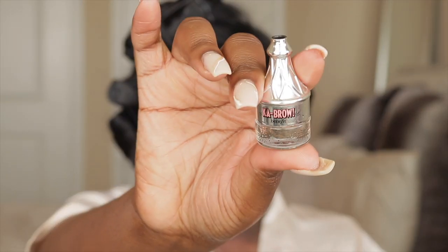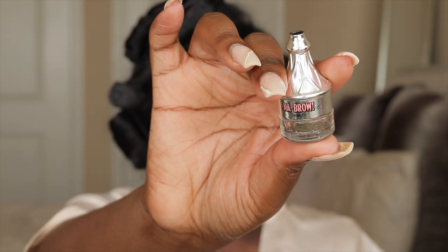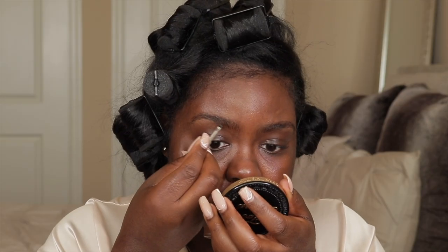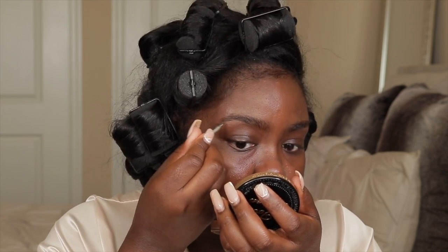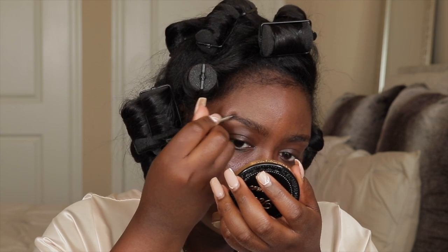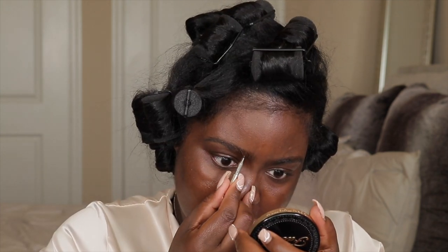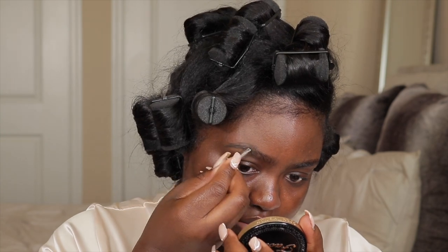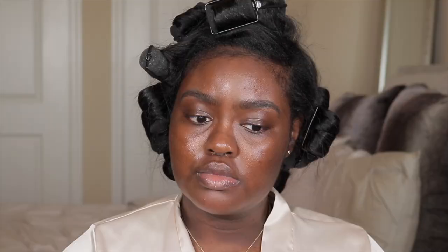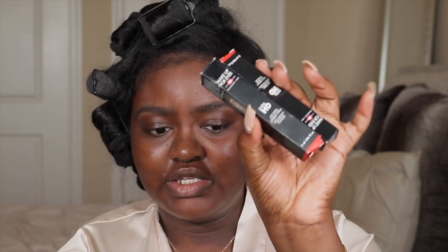Let me go ahead and start with my brows. I'm using the Benefit Cabal Brow Gel in the color 4.5. Alright, I think I like the shape. Let's get into these concealers.